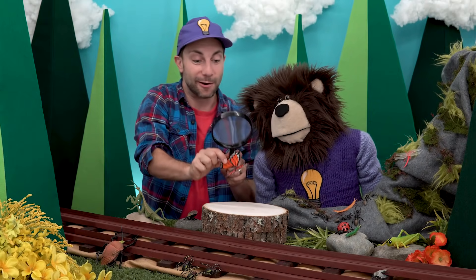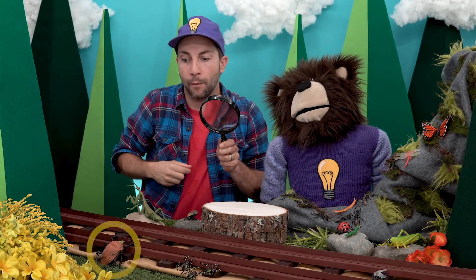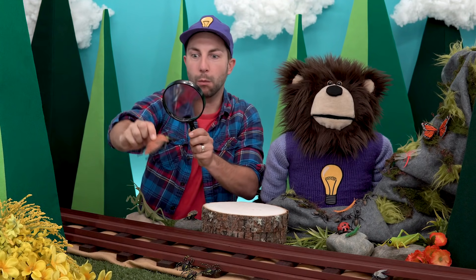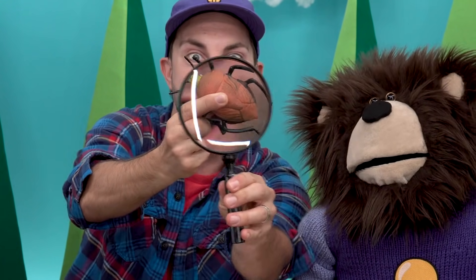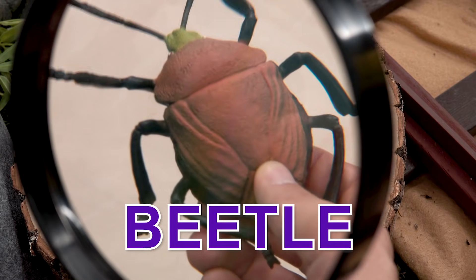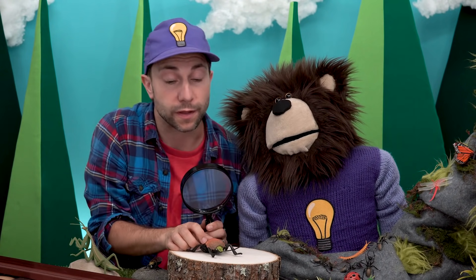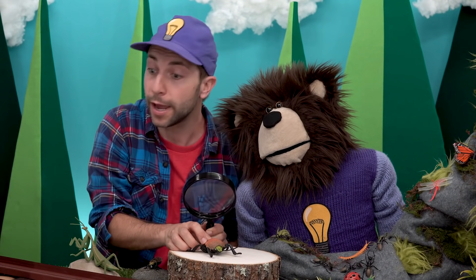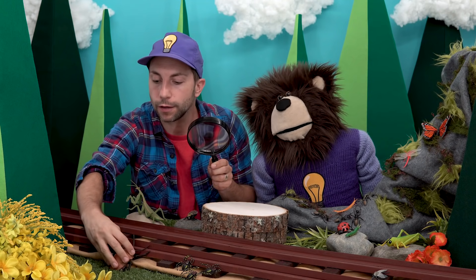That is very interesting. Let's put the butterfly back. Meita, I see a beetle — look at this big beetle! Beetles usually have two wings and they can't see very well, so they use a sense of smell and vibrations, like ants, to find food and feel their way around. Isn't that interesting? There you go, little beetle.